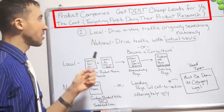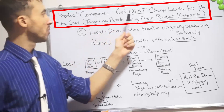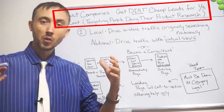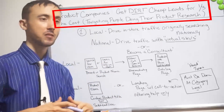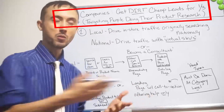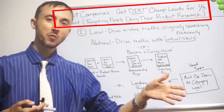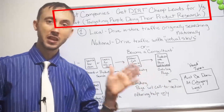Without further ado, I'm going to talk about product companies and how to get dirt cheap leads. This targets people who are primarily doing their research on buying a product. About 80% of the time someone spends online surrounding a product purchase — and the higher the cost of the product, the more they research. During that research time, you can basically be the one who is there first, and you're going to get the sale way cheaper than anybody else because you're the only one in these spaces doing it.